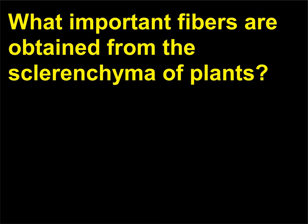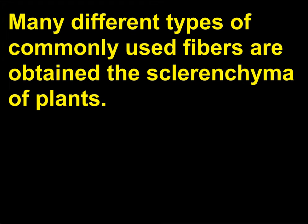What important fibers are obtained from the sclerenchyma of plants? Many different types of commonly used fibers are obtained from the sclerenchyma of plants.